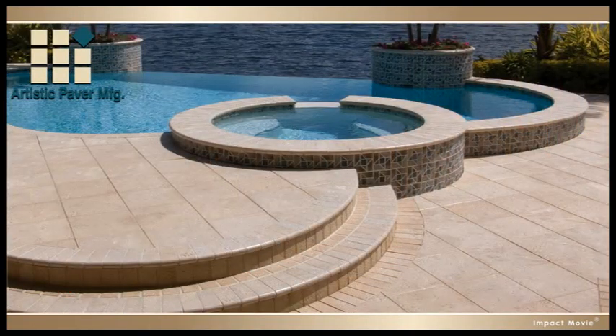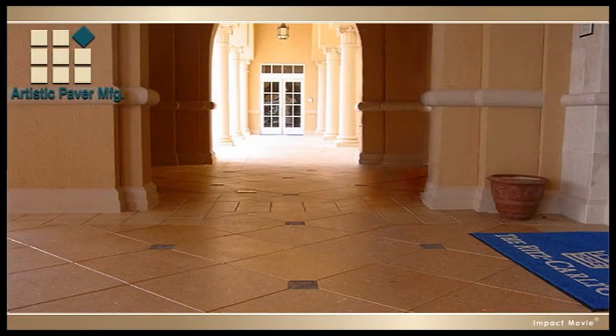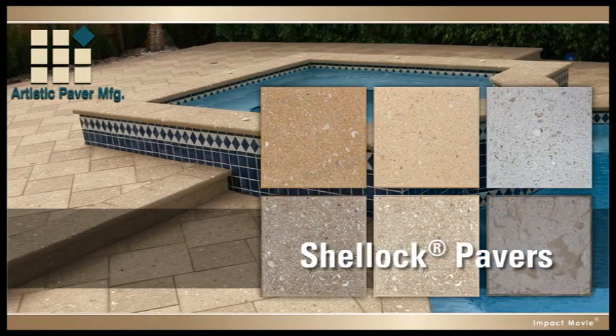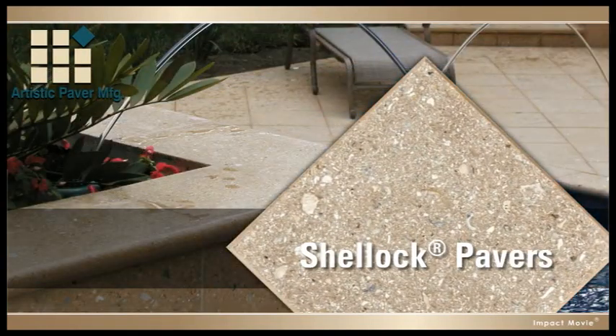But the thing that really makes Artistic Pavers the winning choice from your backyard to the Ritz-Carlton is their incomparable beauty. Artistic Paver Manufacturing's trademarked line of Shell-Lock pavers allows your deck to blend in with many environments, while also complementing it with stunning polished shells.